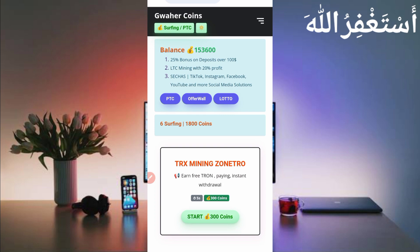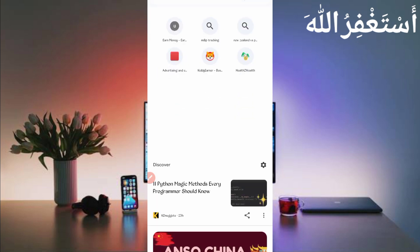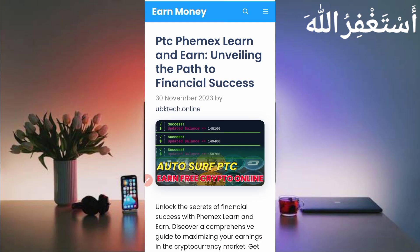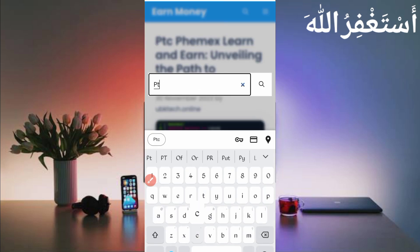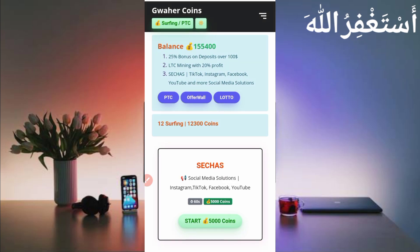Now go to your PTC dashboard to run the script. The script is not provided directly in the description — you need to download it from your browser. Go to your browser and search 'ubikatech.online'. Here you can see the first post — open it to get your script. If you are watching after many days, search 'PTC' and the post will appear. Open it and scroll down to find the script button, then click it to download.